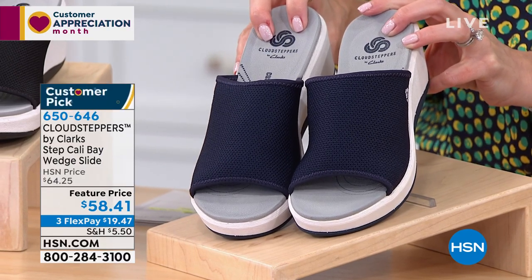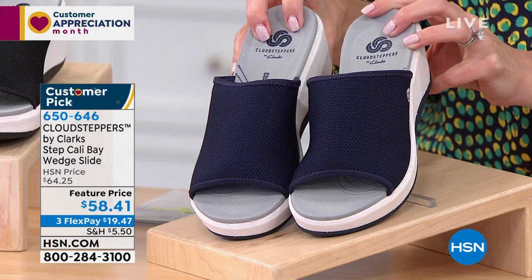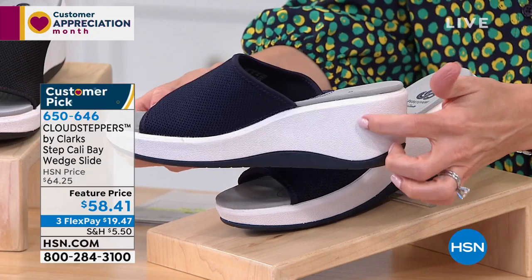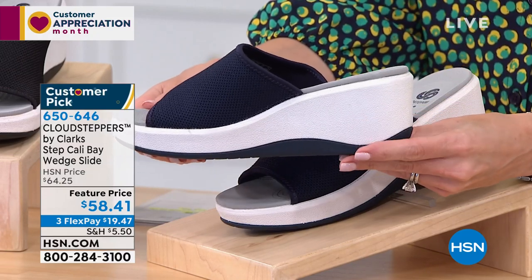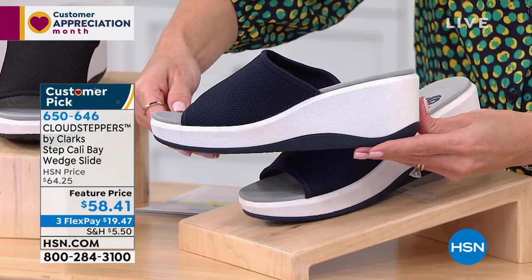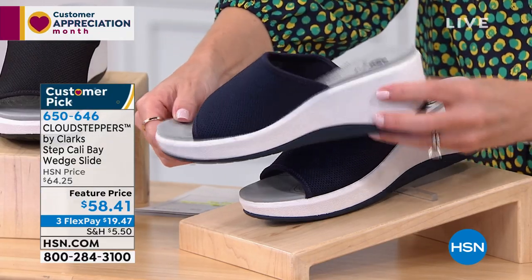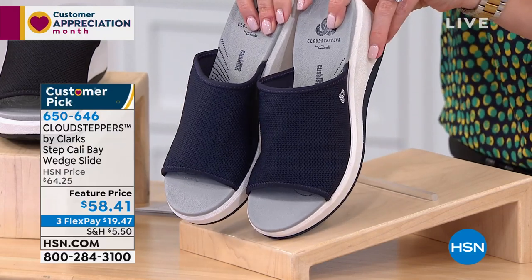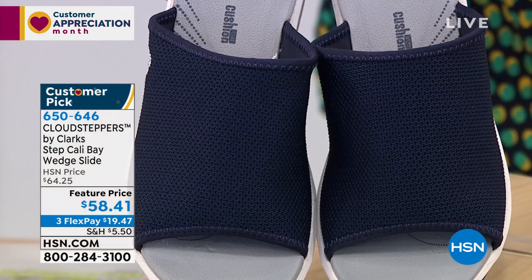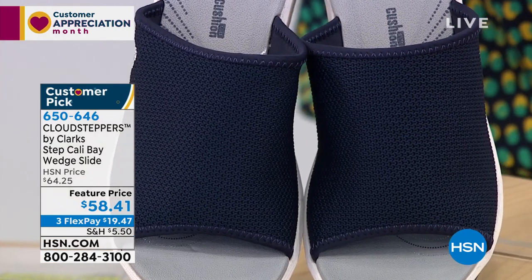Let me show you the color choices. This is the Step Cali Bay Wedge. So if you want kind of your summer sandal, but you like that height, you really wanna get that lift, but you don't wanna feel like you're wearing a heel — this is two and a half inches of a molded unit wedge with a one inch platform underneath the toe. The first color choice is the navy. You see that wide band over top of your foot, with lots of security, stability, and foot coverage.